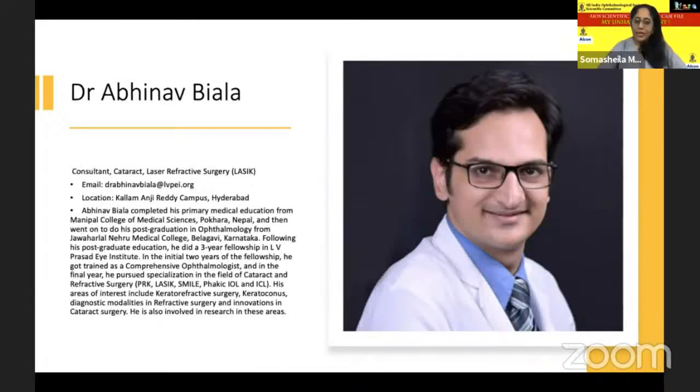The first speaker is young Dr. Abhinav Biala, one of our new faculty at L.V. Prasad Institute in Hyderabad, having done his fellowship in comprehensive as well as cataract and refractive surgery. Being a very competent surgeon, he's also part of our education activities and an excellent cataract and refractive surgeon. I invite Abhinav to share his case.